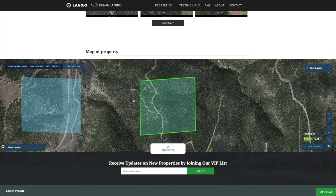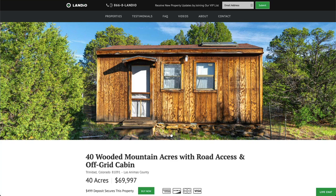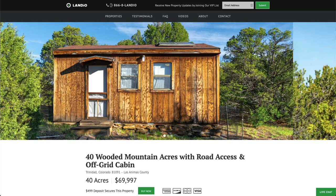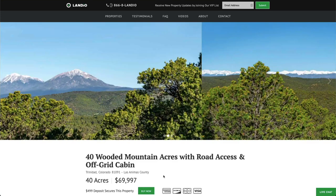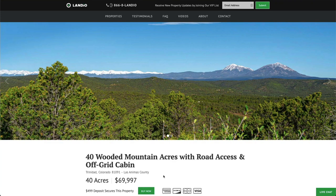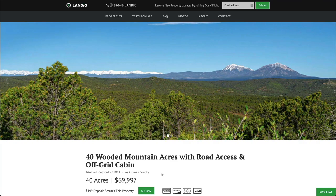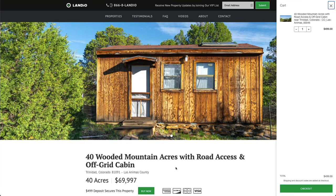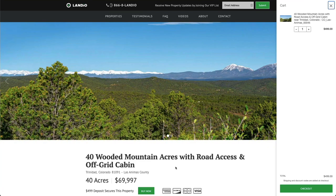At the bottom of the page we have an interactive map. At Landio, we work extremely hard to make it super easy for you to purchase land. All you need to do is go to our website, landio.com, and navigate to the property details page. Once you're there, you'll see a green Buy Now button. If that button is green and says Buy Now, the property is available at that moment. We only have one of each property available and we sell on a first come, first serve basis. To secure this property, all you need to do is click that green Buy Now button — that will add a deposit of $499 to your cart. That $499 deposit is credited towards your purchase and we cover all closing costs.